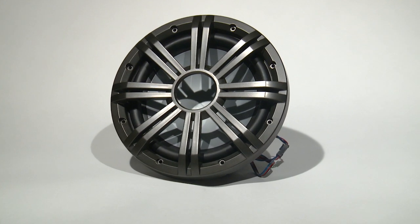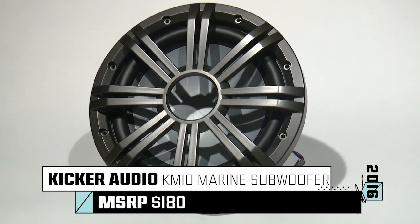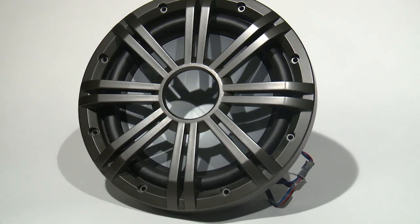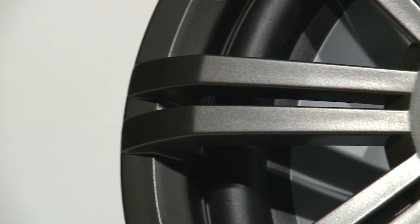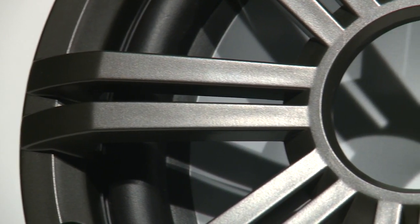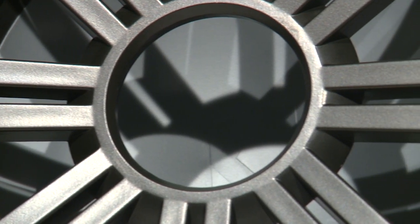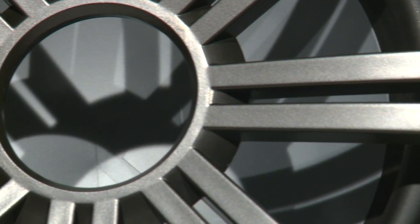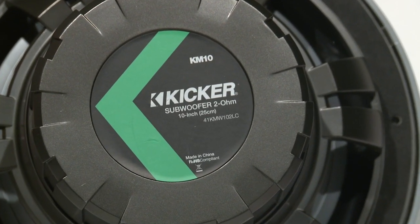KICKR KM10 10-inch marine subwoofers output some of the clearest, loudest bass on the water. Your audio will go fathoms deep with the KM10's continuous 150 watts RMS rating and a peak power rating of 300 watts, while working in the frequency response range of between 30 and 500 hertz. And the KM10 marine subwoofer looks wild with multi-color LED lighting.